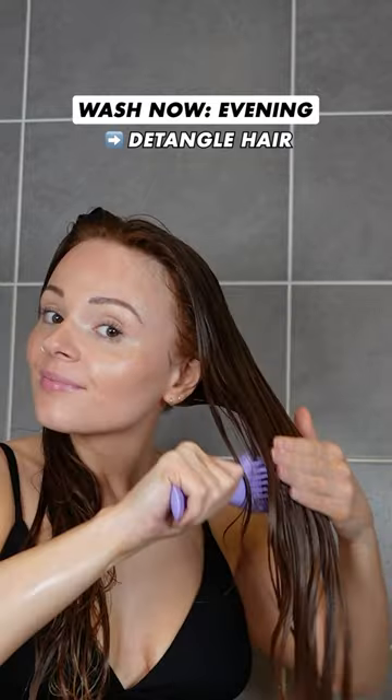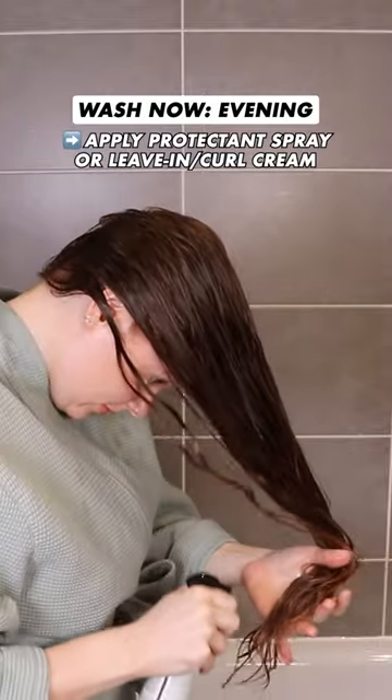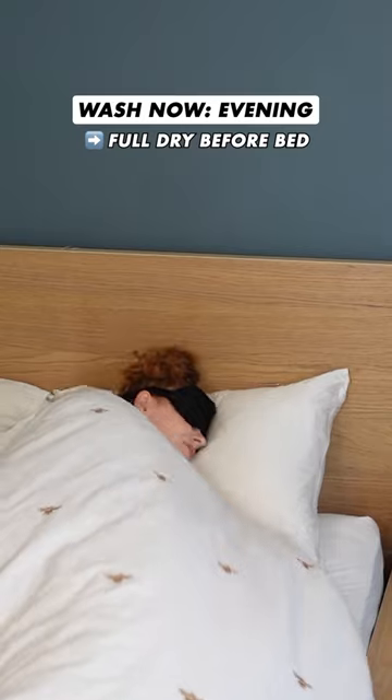I make sure to use a curl cream or leave-in conditioner after washing my hair to prevent tangles the next day. I'm using a heat protectant as my leave-in. I roughly diffuse my hair, making sure it's fully dry before I go to bed.